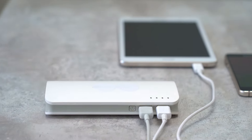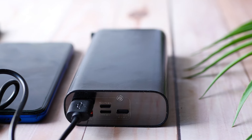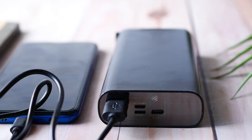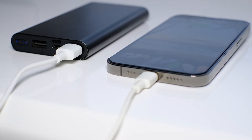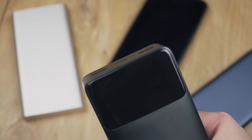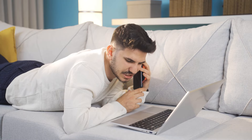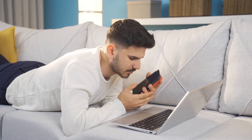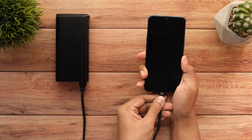Ever been stuck with a dead phone in the middle of nowhere? Not fun, right? Discover the warmth of reliable power banks that won't leave you hanging when you need them the most. I have listed my top picks for you, hand-picked to ensure quality and affordability. From sleek designs to robust charging capacity, we've got something for everyone — whether you're a busy bee buzzing around the city or an adventurer trekking through the wilderness.